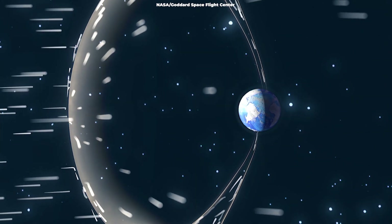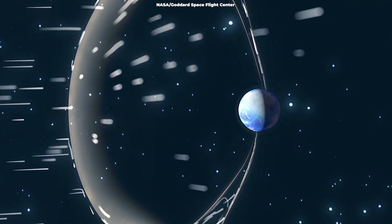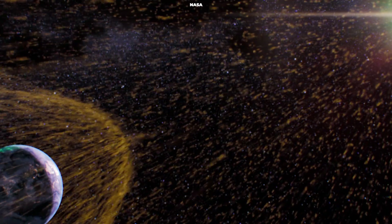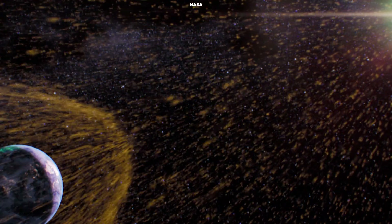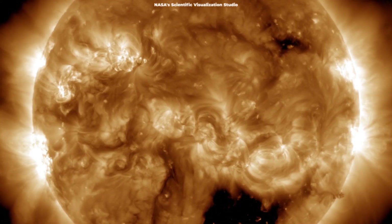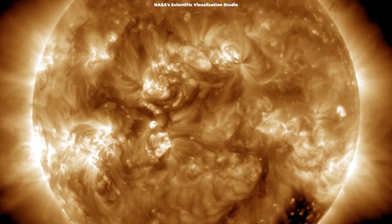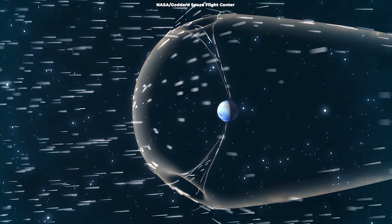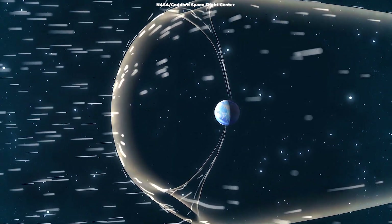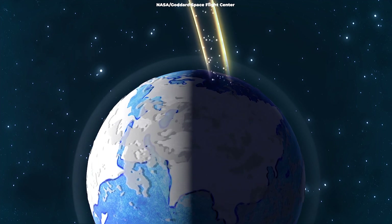Sunspots and associated solar flares and coronal mass ejections may affect our power plants here on Earth, cause pretty auroral displays, or knock out satellites in orbit around the Earth. The magnetic fields associated with solar storms can impact power grids, communications, GPS navigation, air travel, satellites, and humans living in space. The Inouye Solar Telescope will add important capabilities to the study of solar activity, particularly magnetic fields. Scientists expect DKIST to provide new insights into the mechanics of sunspots and their related phenomena — insights that will help researchers more accurately predict the trajectory of solar storms, which can disrupt communication systems and power grids, as well as put astronauts at risk.